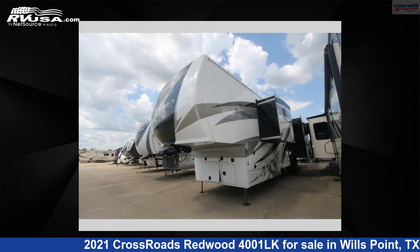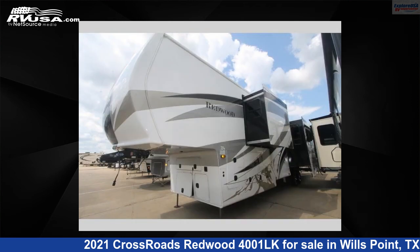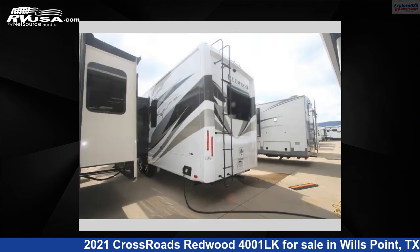This used Crossroads features four slide-outs, sleeps four, and 66-gallon freshwater capacity. The floor plan layout of this fifth wheel features bath and a half, front bath, rear kitchen.